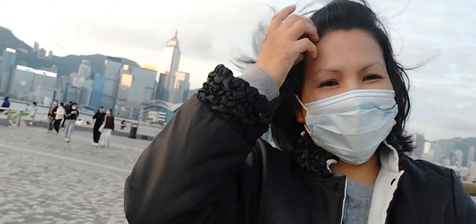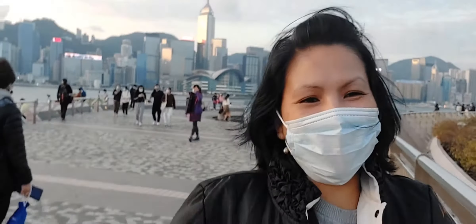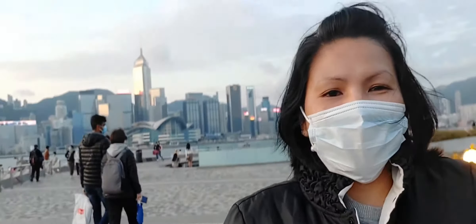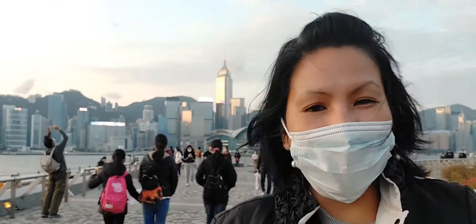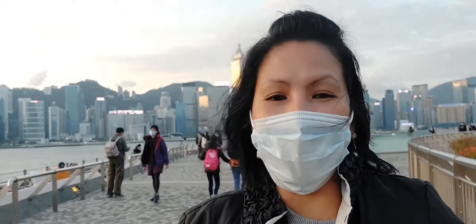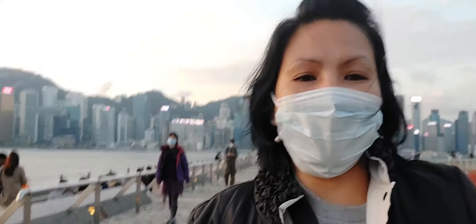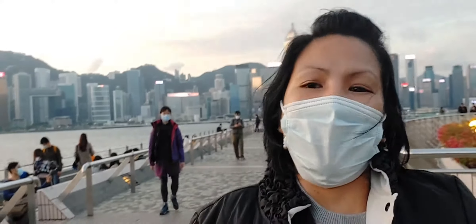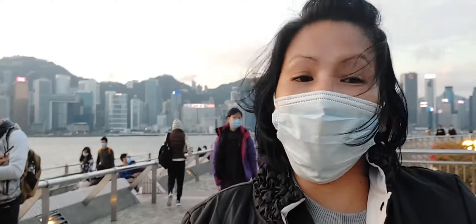Hi guys! It's Ayunti the Vlogger! Welcome back to Leia's Journey TV! Please don't forget to subscribe, hit that bell button, and click all so you can receive notifications for the videos I upload. Like, comment, and share it to your friends too!